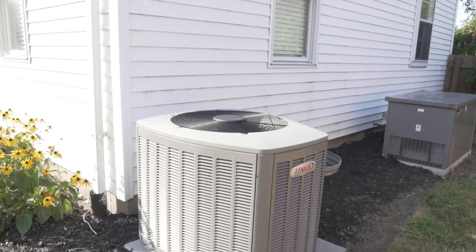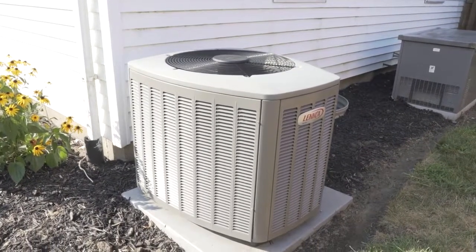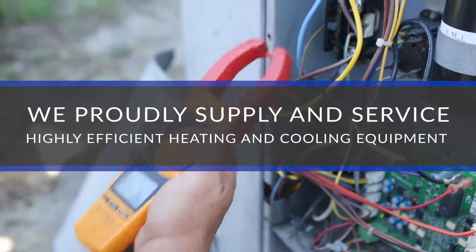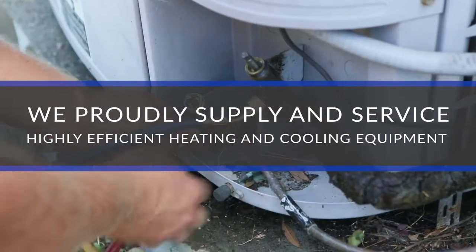Air Supply provides innovative and cost-effective comfort system solutions for our neighbors right here in Central Ohio. We install and repair all makes and models and service furnaces, air conditioners, heat pumps, boilers, and hot water tanks.